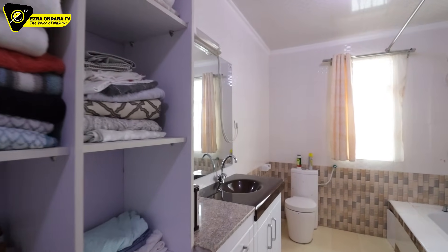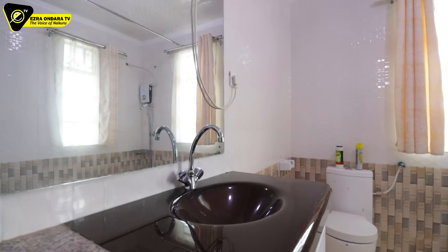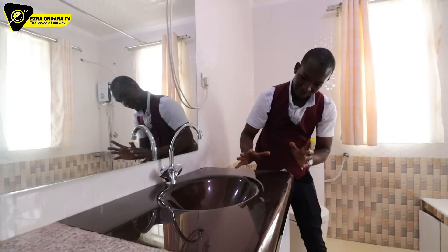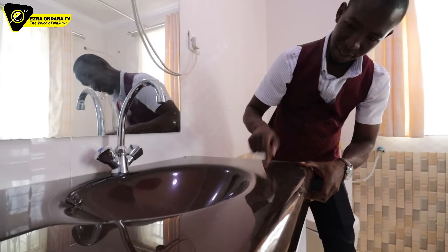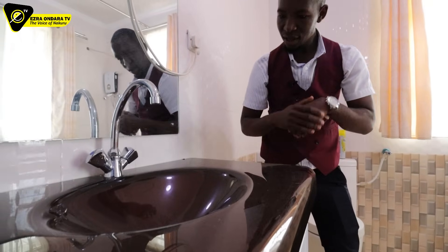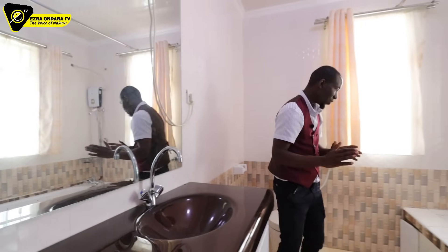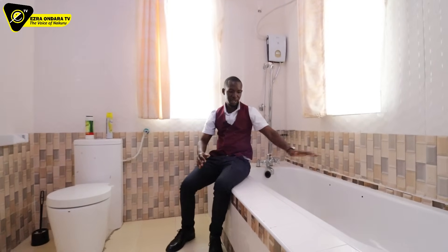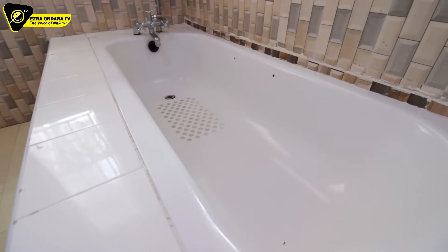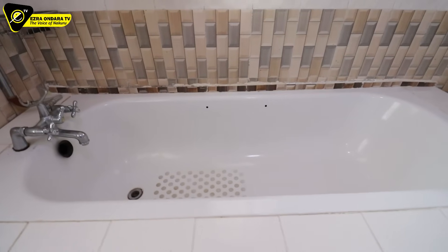What I'm totally impressed with in this home is the glass wash basins — this is the first time I'm seeing this. I know of ceramic ones, but this glass here is impressive. And of course they have a bathtub here — you can come and soak yourself. Enjoy life in abundance, like God himself intended.